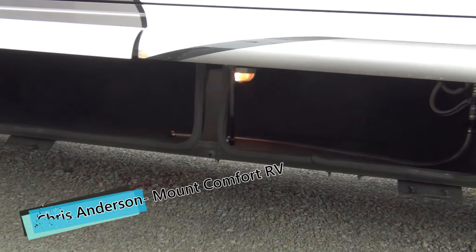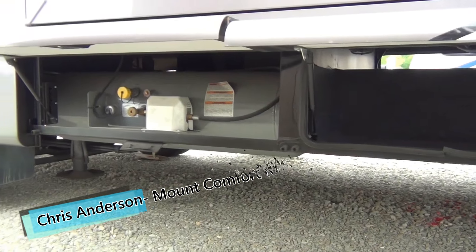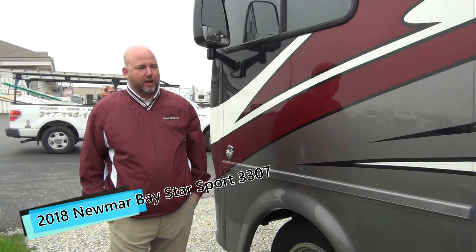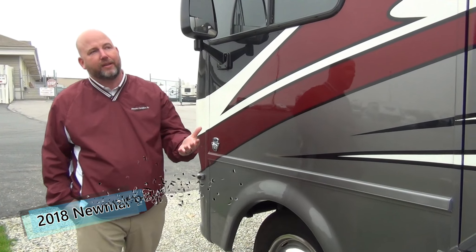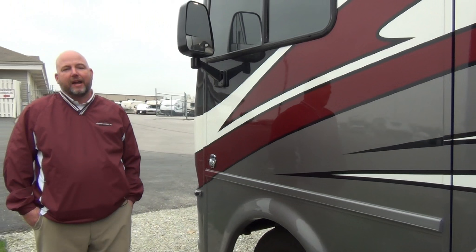There's also a winterization hose in there — winterization on this coach is a snap. And then more storage, and our propane tank. That's a little bit about the outside of this coach. If there are any questions, I'd be glad to answer them. You can email us, call, or put your comments down below. Please don't forget to like and share, and we appreciate you watching. My name is Chris Anderson, I'm with Mount Comfort RV — we'll see you next time.